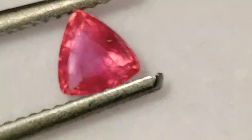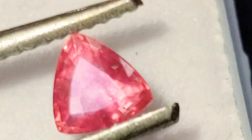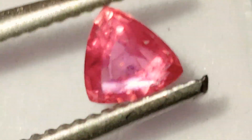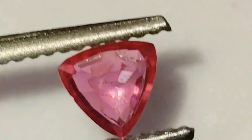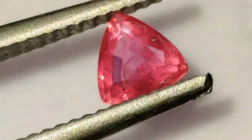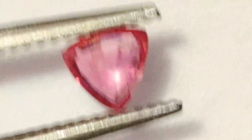I'll zoom in so you guys can see the inclusions there. You're seeing it at 10x zoom — this is the equivalent of a jeweler's loupe. So you can definitely see that it is an SI stone. But if you're not somebody who minds that, then you can get a half-carat top color quality Padparadscha sapphire at a very, very reasonable price.